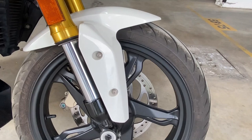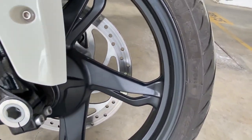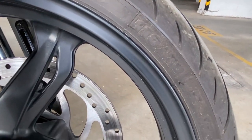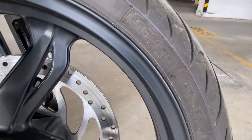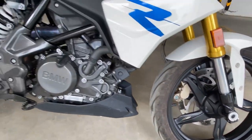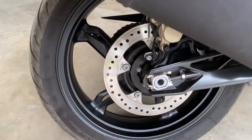Now let's talk about the rims and tires. The bike comes with cast aluminum alloy wheels. The wheelbase is 390 mm. The front tire size is 170 by 70 and the rear tire size is 150 by 60.